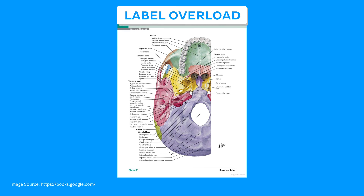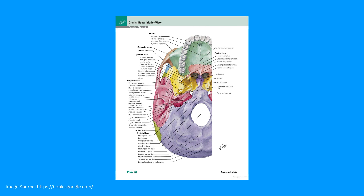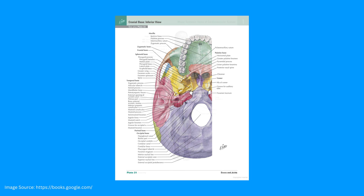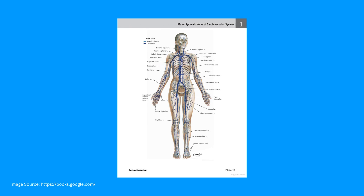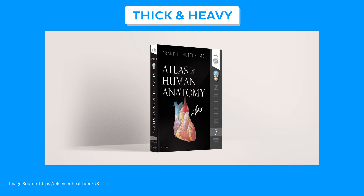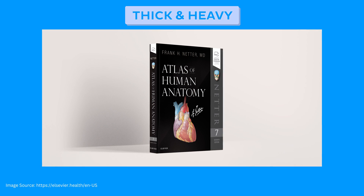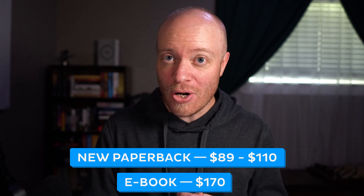Now let's take a look at some of the cons of the Netter's Atlas. As you thumb through the pages, you might feel like there's a label for every atom and molecule of the body. It can be overwhelming, which can become a pain as you're studying late into the night. Netter's also doesn't have much context and information to supplement the labels. It's thick — hauling it around campus will basically be a workout. A new paperback edition costs between $89 and $110, with the ebook version clocking in at $170, making Netter's pricier than other atlases.